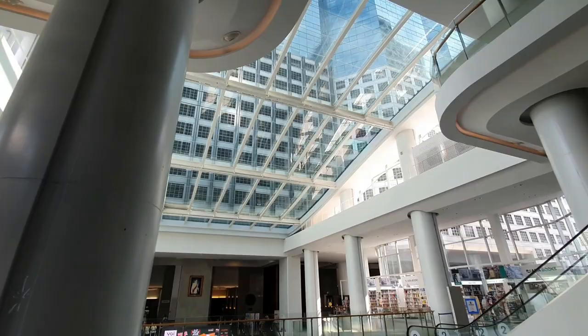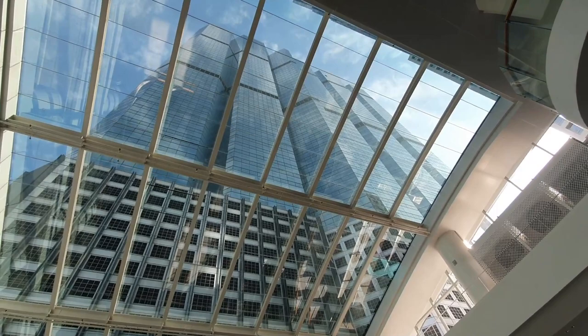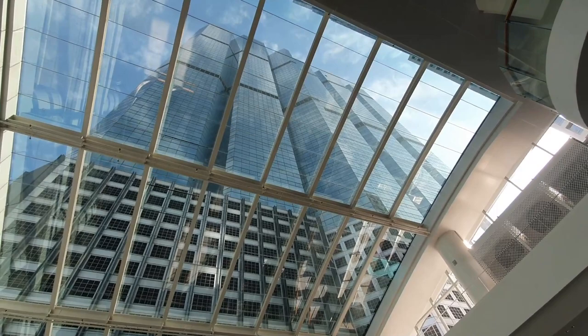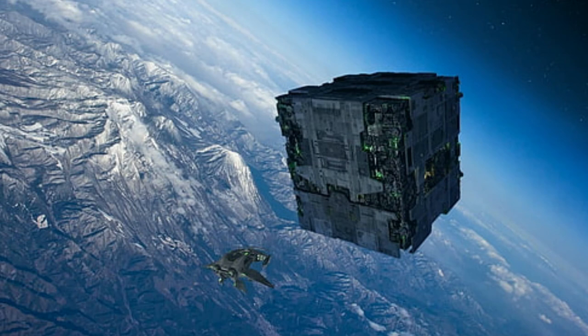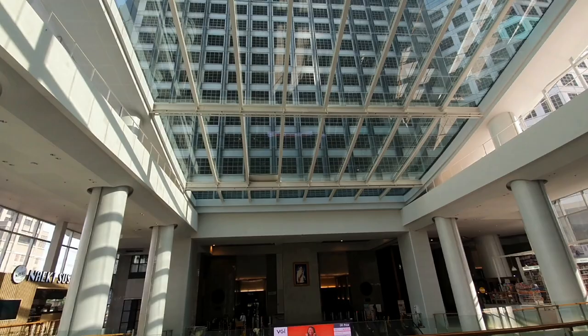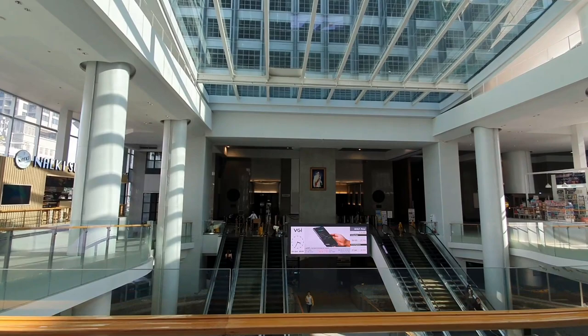This looks cool. This building always reminds me of Star Trek — where they have the Borg and their own ship. So let's imagine we are in front of the Borg ship. Let's hope they do not connect us into their community.